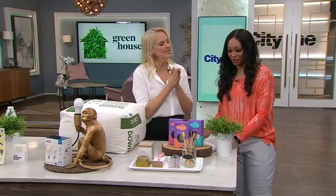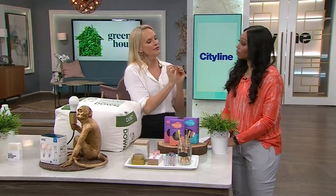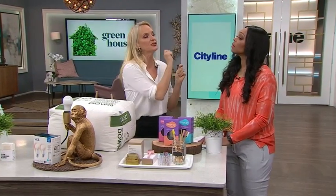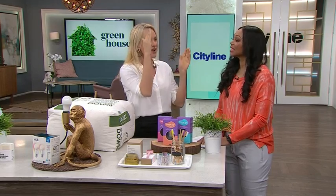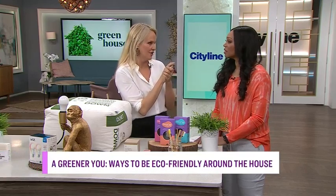And we're going to start in the bathroom. One of the things that I want to start with is your toothbrush. Now let's just think about this for a second. Think of every single toothbrush that you have used in your entire life. Picture that. It's still here, sitting in a landfill.